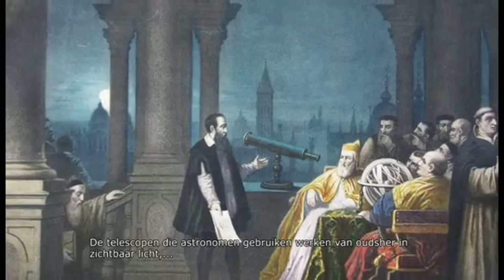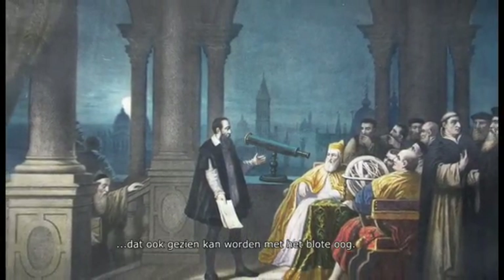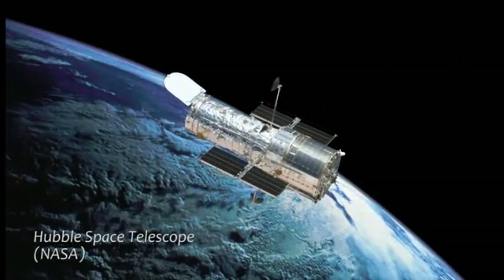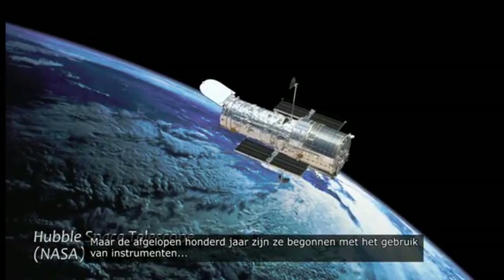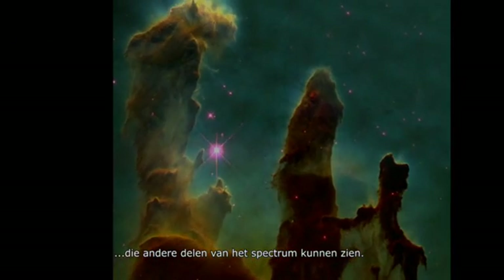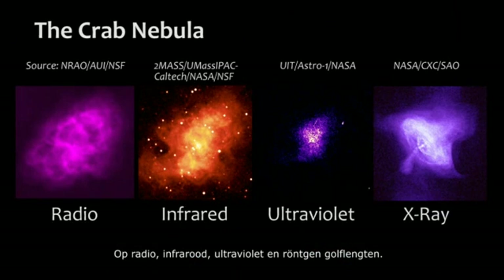The telescopes that astronomers use have traditionally operated in ordinary visible light, which can also be seen by the naked eye. But over the last hundred years, they have started to use instruments that can see other parts of the spectrum, at radio, infrared, ultraviolet and x-ray wavelengths.